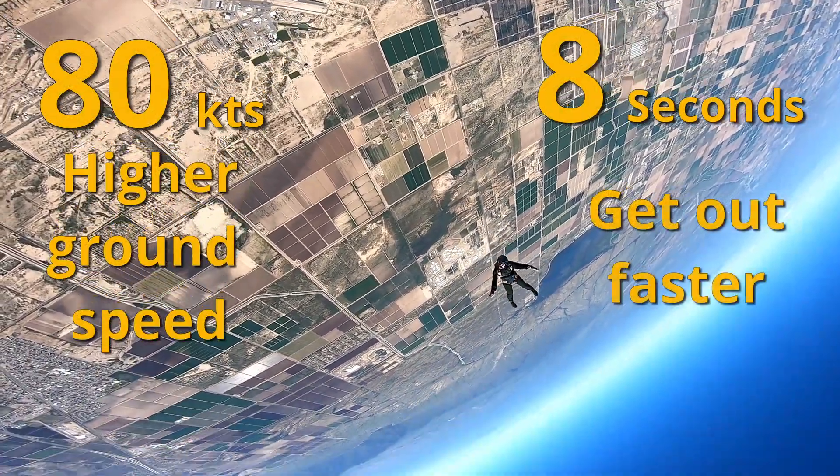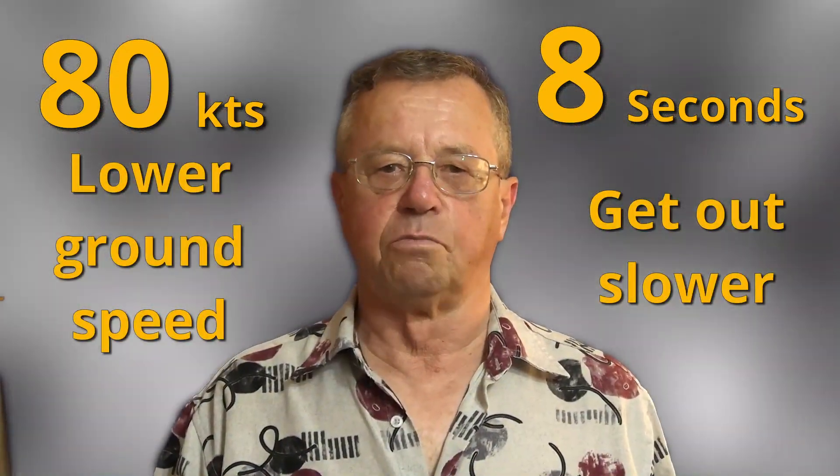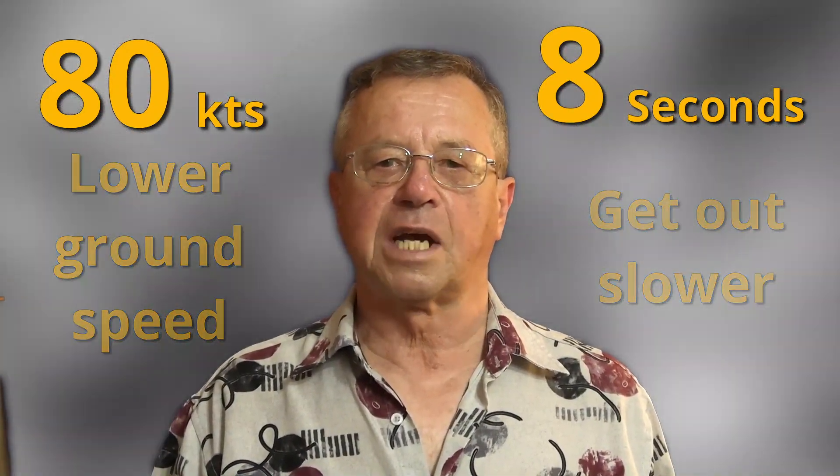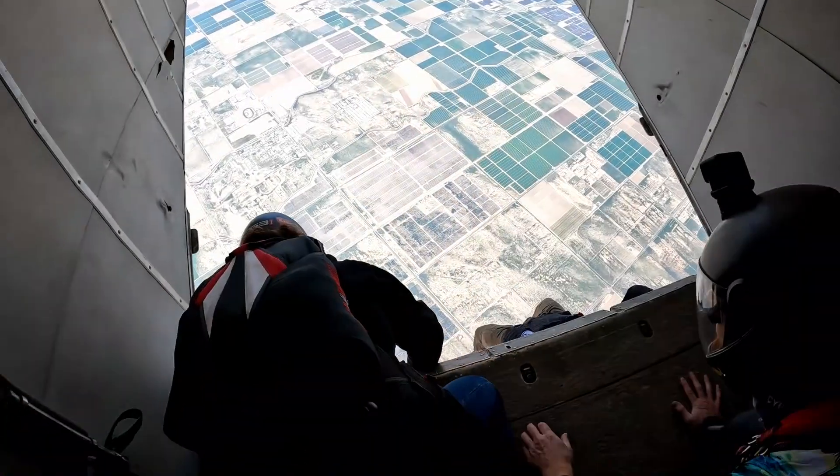If ground speed is higher, expedite the exit. If lower, take some more time. Fly safe, track hard, and I'll see you next time on Blue Skies Fun Days.